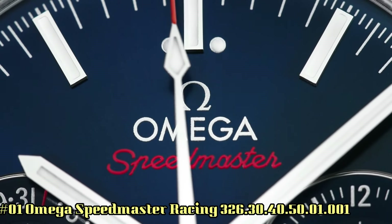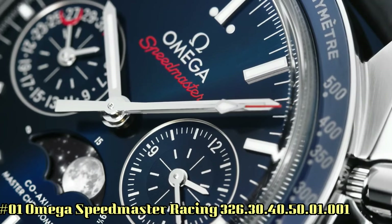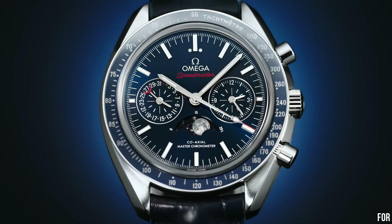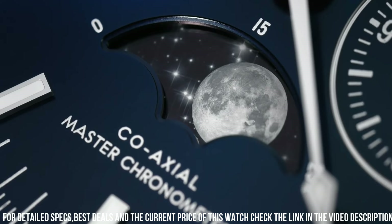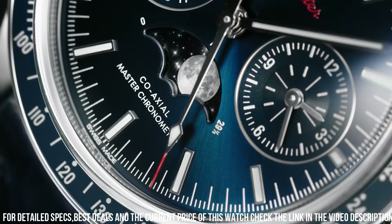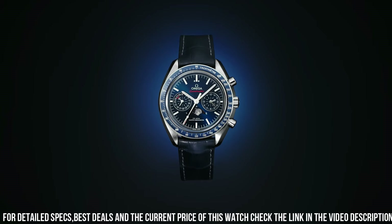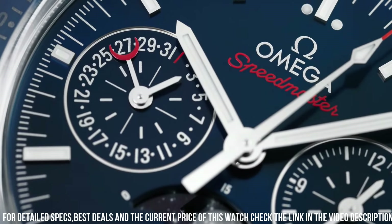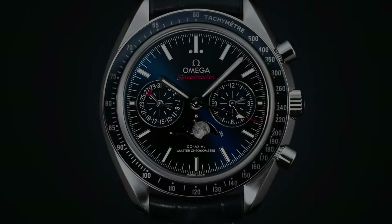Number 1: Omega Speedmaster Racing, reference 32630405001001. Screen type: analogical. Clasp: butterfly brooch clasp. Case material: stainless steel. Case diameter: 40mm. Case thickness: 15mm. Band material: stainless steel. Band width: 22mm. Band color: silver tone. Dial color: black. Setting material: stainless steel. Crimp function: tachometer. Calendar: date. Special features: chronograph. Movement: automatic. Waterproof depth: 100 meters. Cheers.